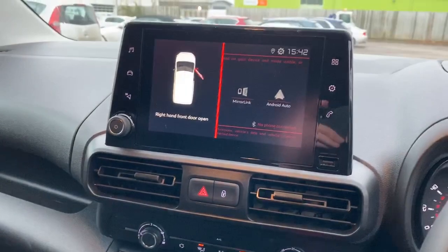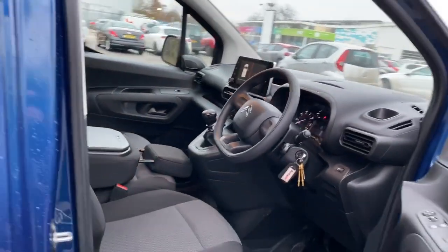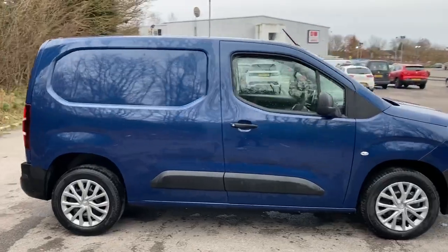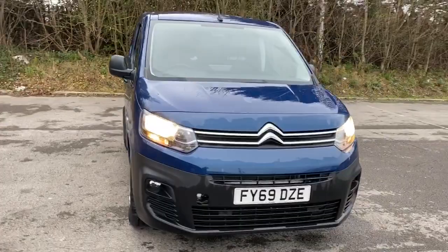It's also got stop-start, and there we have the 69 plate Citroën Berlingo. To arrange a viewing or book a test drive, please contact Pentagon Business Centre at Lincoln Tritton Road.